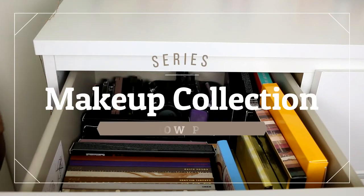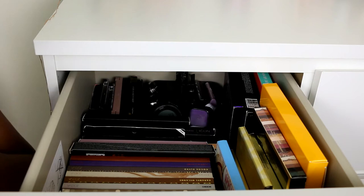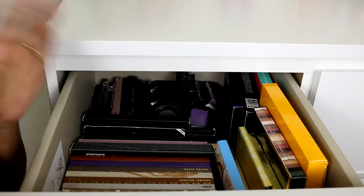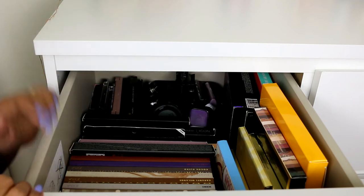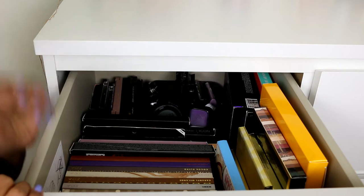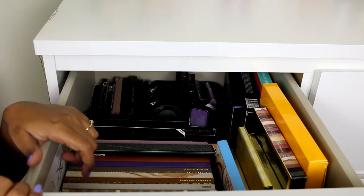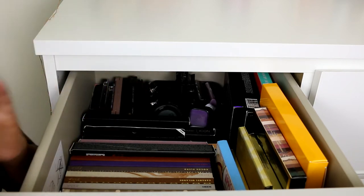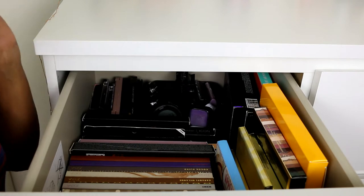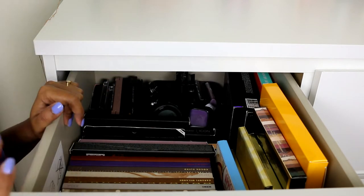Hi guys, welcome to my channel and thank you so much for joining me today. We are continuing the makeup collection series and today I'm going to do my most requested video — my eyeshadow palette collection. I was actually trying to do my face palette video, so I will have a separate video on all my face palette collections. Today is going to be all the eyeshadows.